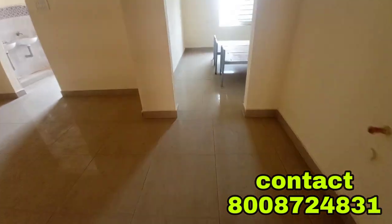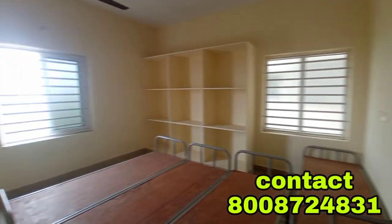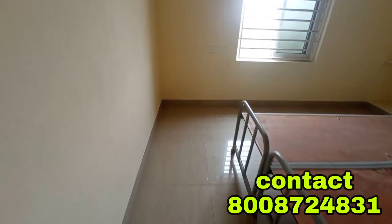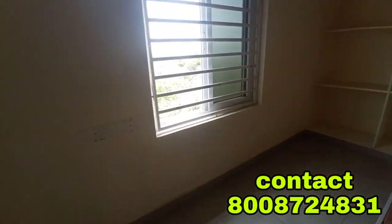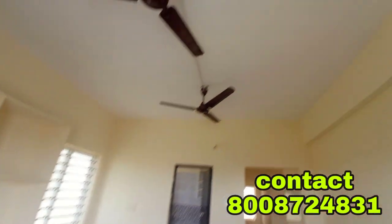We have a sale on this flat. We have a semi-finished flat, and there are spots very close to us. This is the second bedroom. This is the ceiling with cement finish. There is a window at the back. We have also constructed this flat.